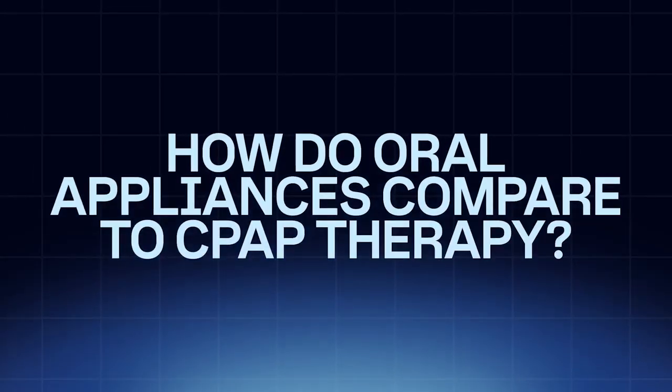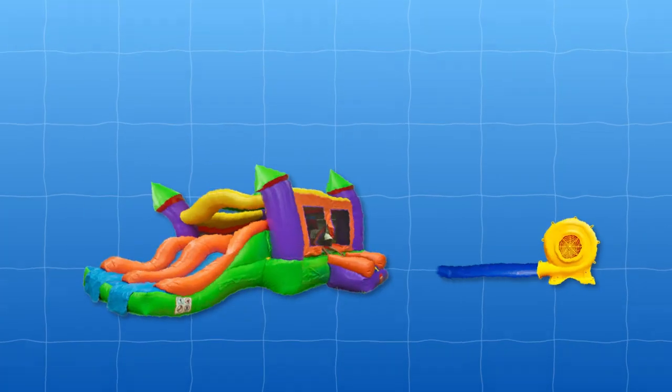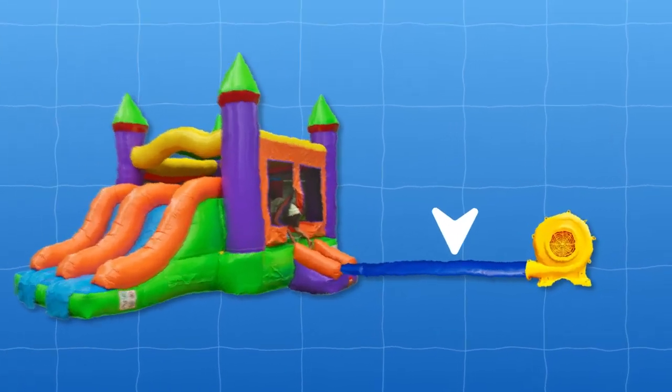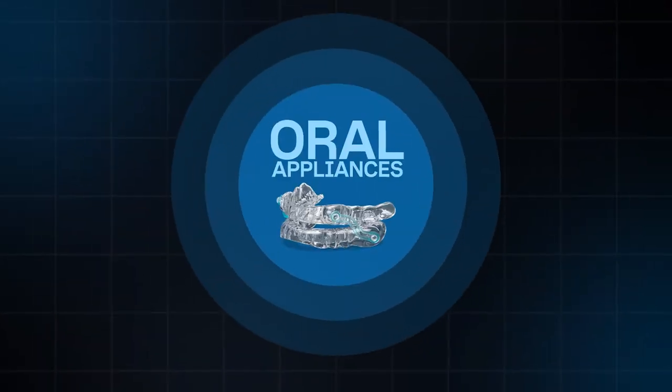How do oral appliances compare to CPAP therapy? CPAP has been the gold standard for obstructive sleep apnea treatment, but not all patients want to use it or can tolerate it. CPAPs work as an airway splint — instead of changing airway geometry, they force air down the airway to keep it open, almost like the connector tube for a bouncy house with a motor blowing air through. Oral appliances are a proven, effective first-line treatment for mild to moderate cases of obstructive sleep apnea.